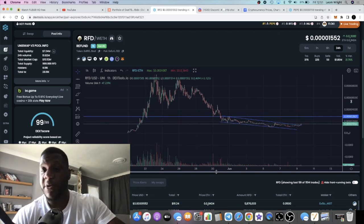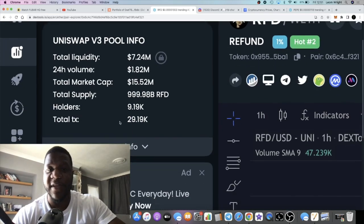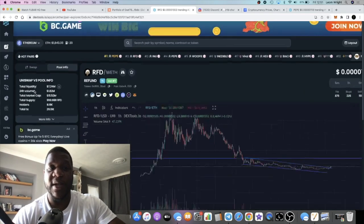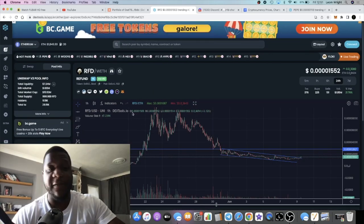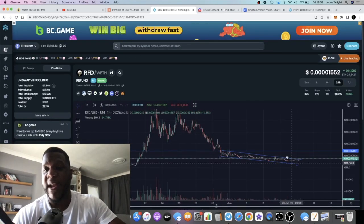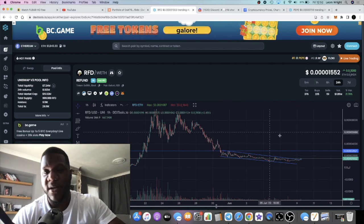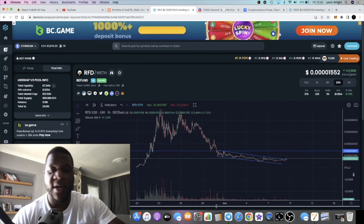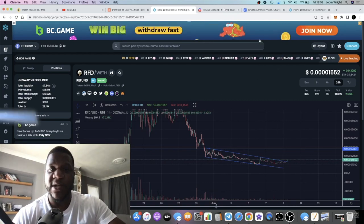With a market cap at $15.5 million, this token has $7.2 million in total liquidity. Think about how many $15 million market cap tokens can say they've got $7.2 million in liquidity — and that's after a huge pullback. Not many. So I'm still bullish on this particular project and I've got high hopes for it.